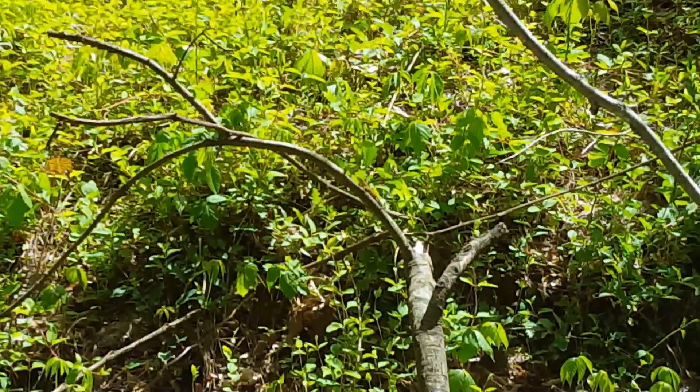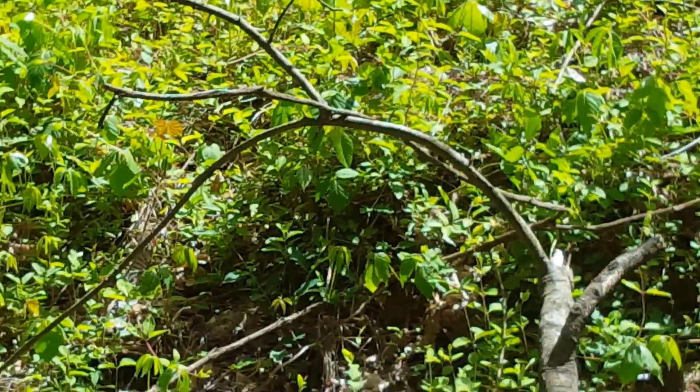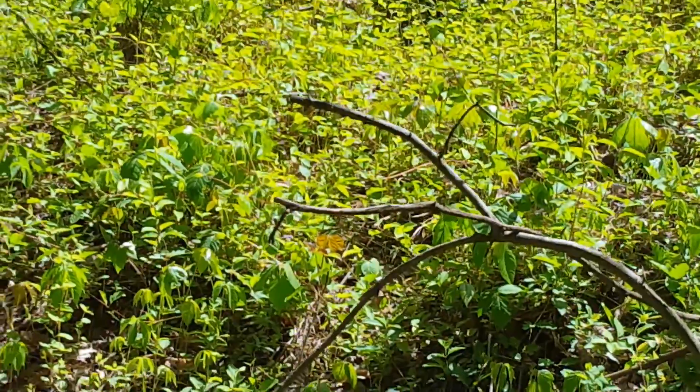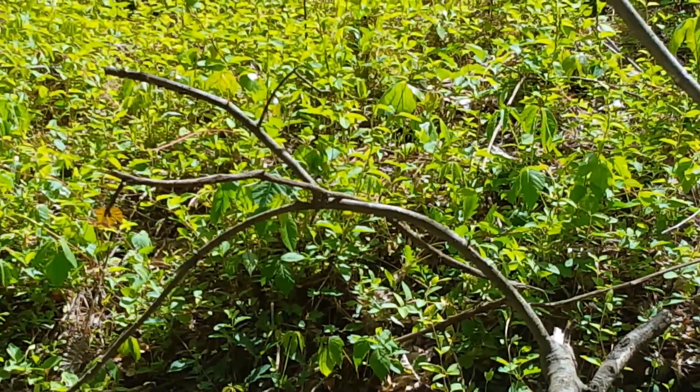Hello everyone and welcome back to another specimen spotlight. Today was another very fun day in the forest, and a total shout out to my wonderful boyfriend Chips, because this was 100% something that he spotted. You guys may be going, 'Siri, what on earth are you talking about? Spotted what?'